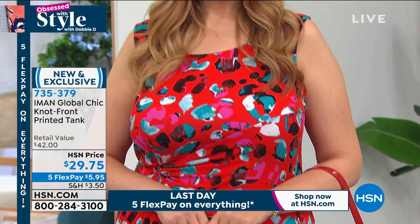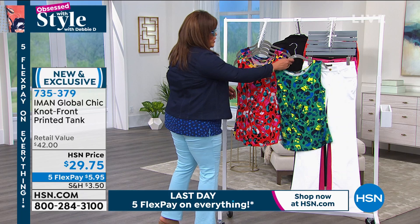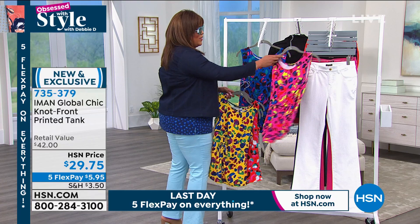They're extra small to 3X, 5% spandex and 95% rayon. Rayon is pretty expensive too. All of these will go back with the white jeans — whether it's the green, the red leopard, the yellow leopard — you'd better get that white jean or the black jean. The pink leopard is fabulous — it will actually go with that fuchsia. Love the sapphire.